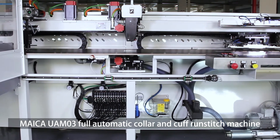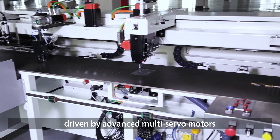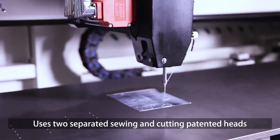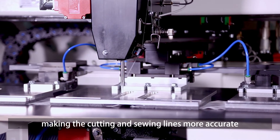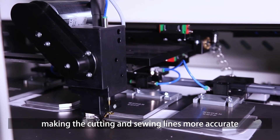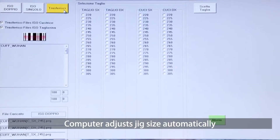The Micah UAM-03 Full Automatic Collar and Cuff Run Stitch Machine, driven by advanced servo motors, uses two separated sewing and cutting patented heads, making the cutting and sewing lines more accurate. The computer adjusts jig size automatically.